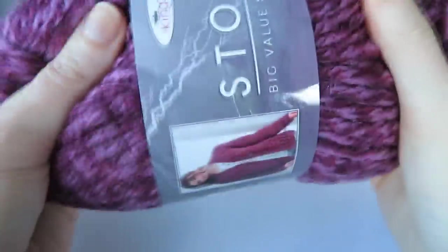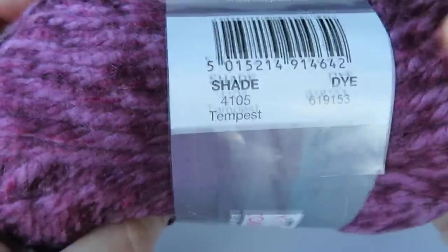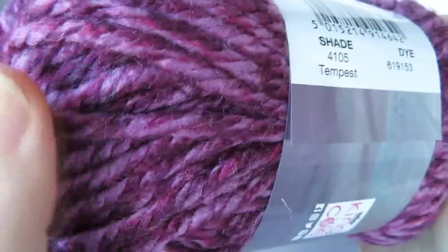Let's have a look at another one. I know my mum would like this one — a really gorgeous rich plummy colour. This colour is called Tempest. It's quite accurate on camera — a nice sort of plummy colour. And the squish factor on this is really nice and squishy.